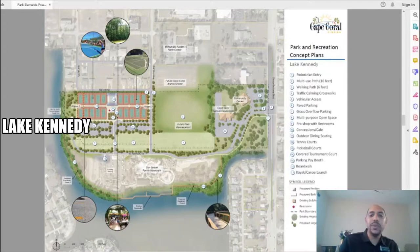The third park we'll be taking a look at is Lake Kennedy, located just north of Sun Splash Water Park in central Cape Coral. When we look at the designs, we can see a whole lot of tennis courts being proposed. We can also see a pretty cool idea — a boardwalk going south of Sun Splash — which will also include a kayaking launch.